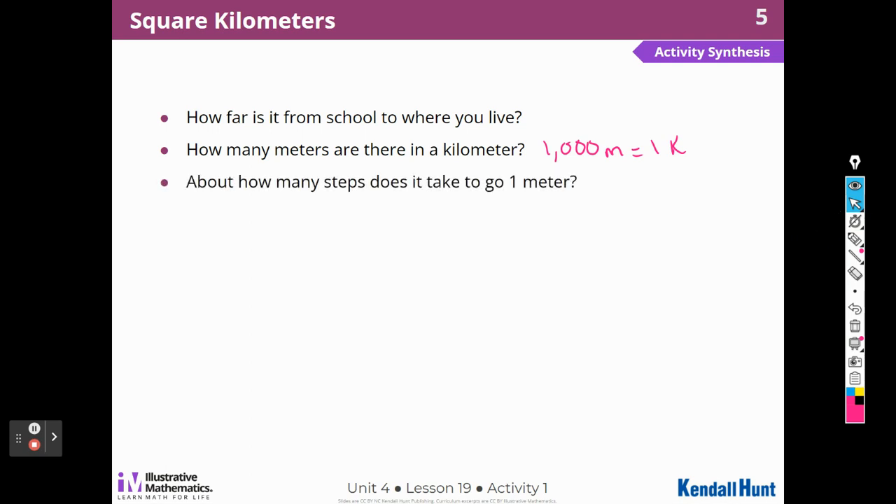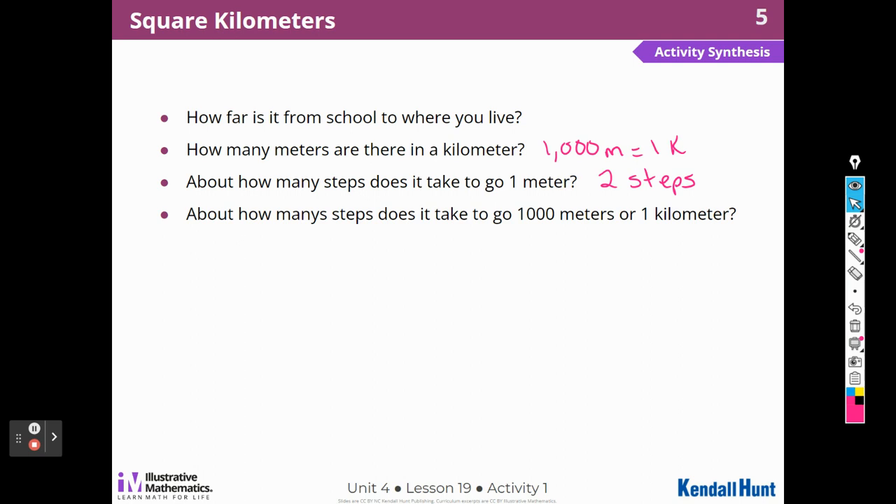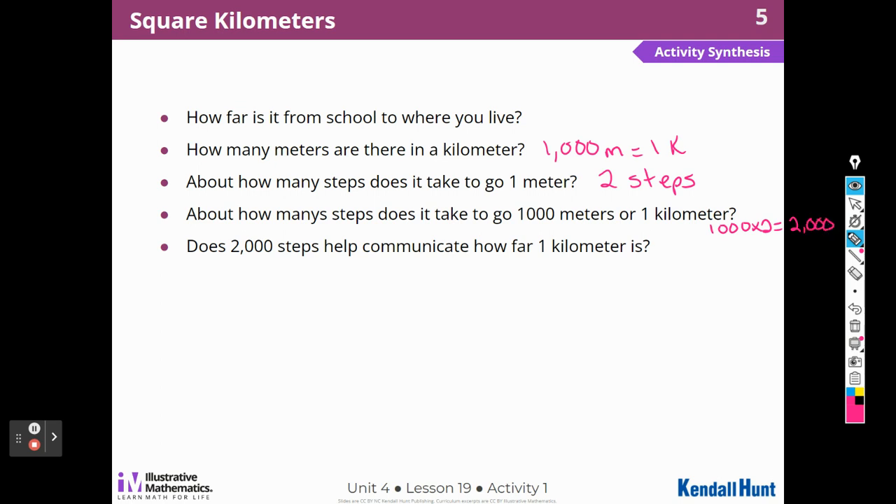How many steps does it take to go one meter? For a student's age, it takes about two steps to go one meter. How many steps does it take to go 1,000 meters or one kilometer? If it takes two steps for each meter, I'm going to do 1,000 times two — that's 2,000 steps. Does 2,000 steps help communicate how far a kilometer is? Yes, that makes sense. It's a lot, but not too far.